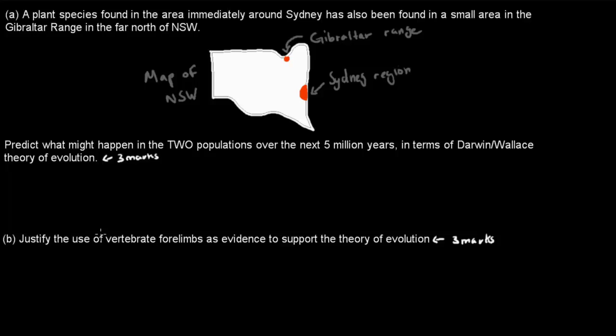And Question B: Justify the use of vertebrate forelimbs as evidence to support the theory of evolution. It's also worth 3 marks. Pause the video and attempt the question, then when ready press play and I'll go over the actual answer.